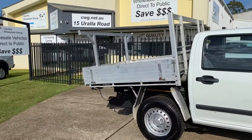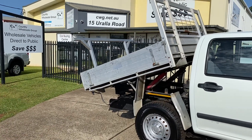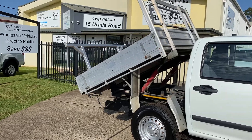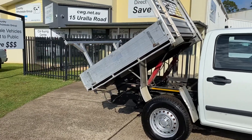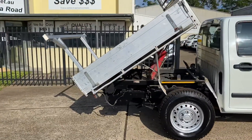Here we go — a hydraulic tipper, fantastically convenient for any tradesman. Up she goes and down she goes.